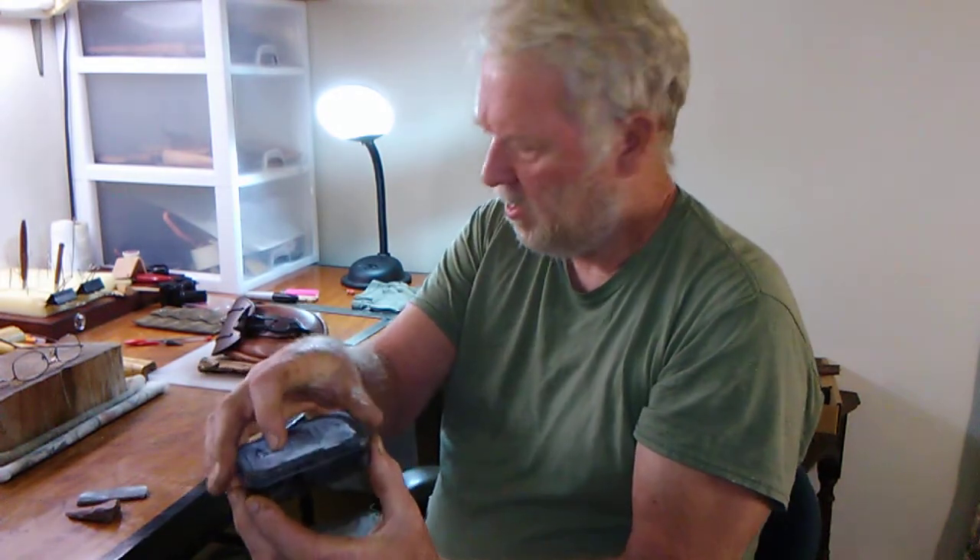Ray taught a class on fire and steel — how to make char cloth. It was an excellent class.